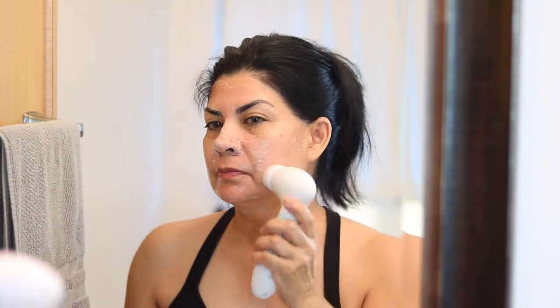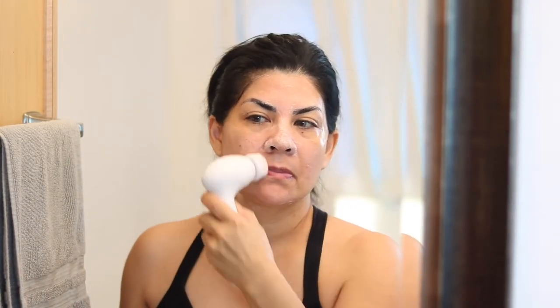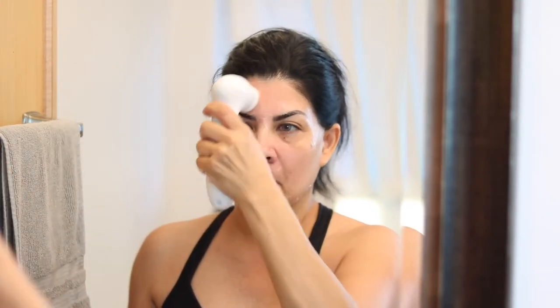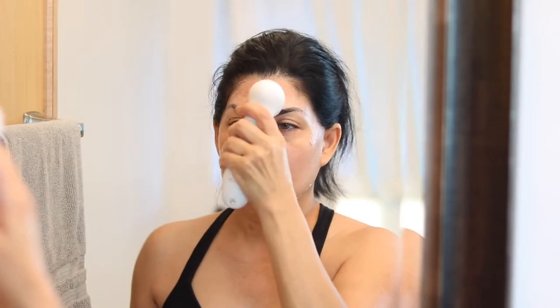I use it in conjunction with my Duval Radiant Spin Care System, which deeply cleanses to achieve cleaner and more vibrant skin, not only on your face but over your whole body. Check out the promo code in my description box to get the Duval Radiant Spin Care System at 70% off.